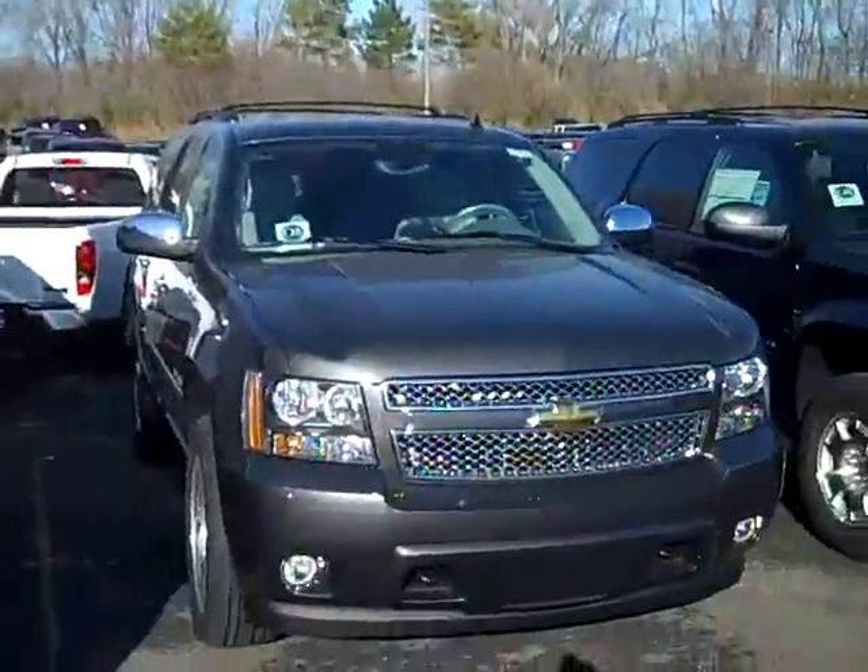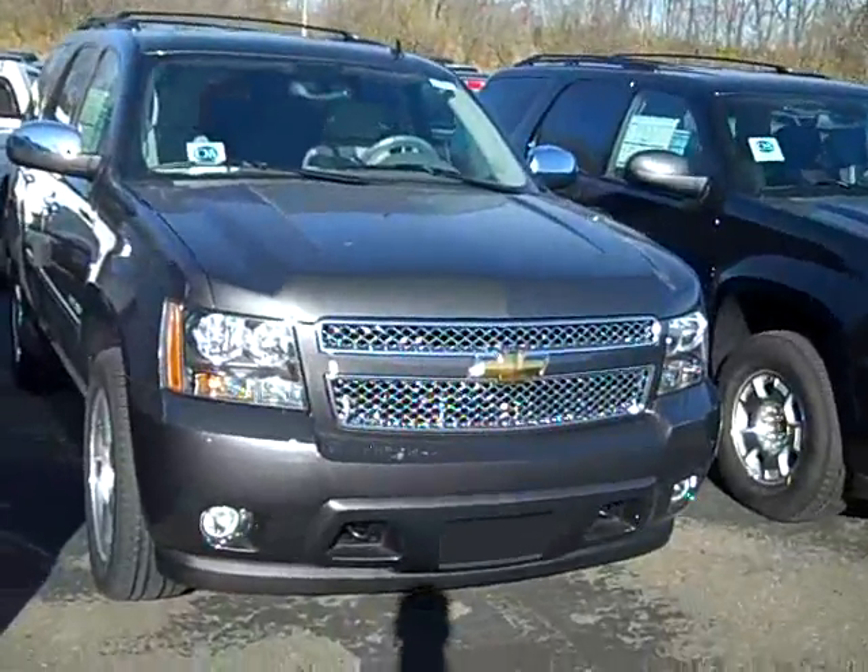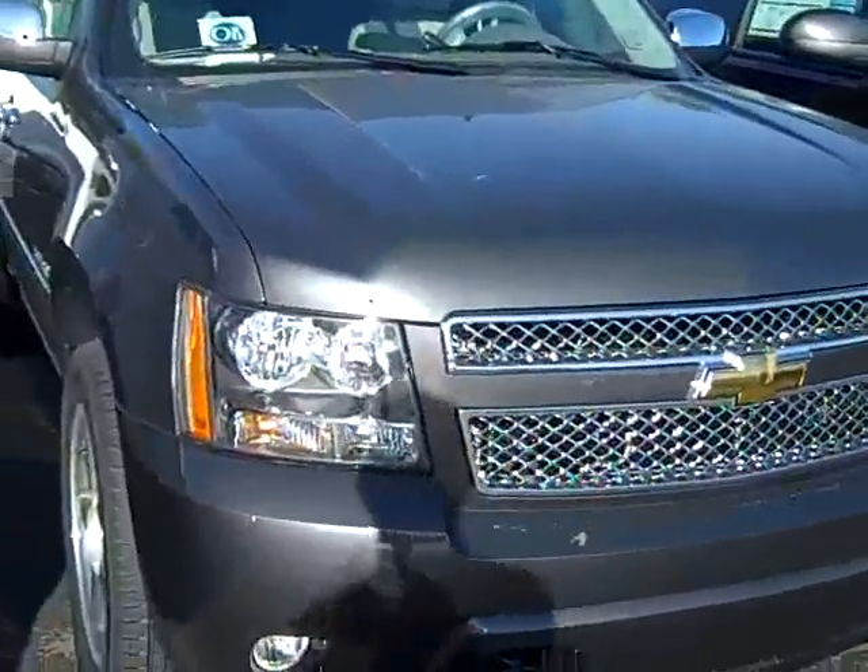Hi, John Waters, Internet Manager over at Village Chevrolet in Wyzetta, and here we've got a brand new 2010 Chevy Tahoe LTZ.